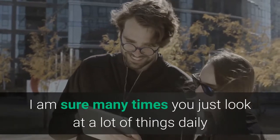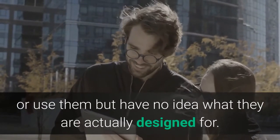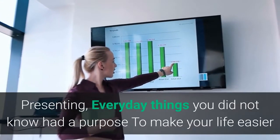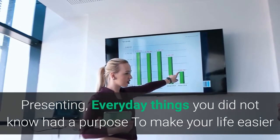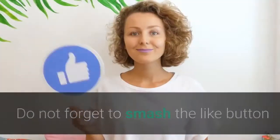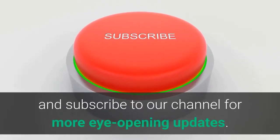I'm sure many times you just look at a lot of things daily or use them but have no idea what they're actually designed for. Presenting everyday things you do not know that have a purpose to make your life easier and make you the most knowledgeable person in the room. Do not forget to smash the like button and subscribe to our channel for more eye-opening updates.